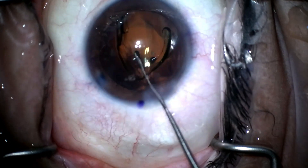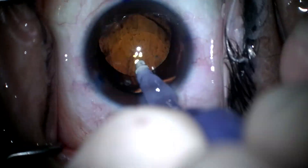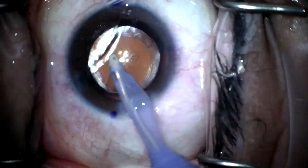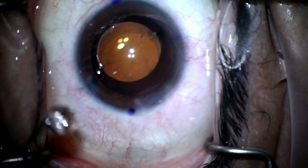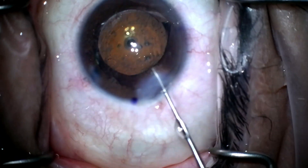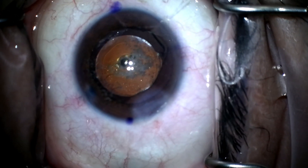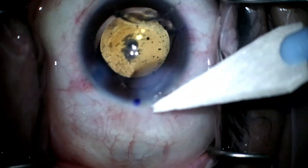Going in with the toric lens — with torics it's good to try to dial it in before the haptics completely unfold, so getting it a little under-rotated so that if it moves while you're taking out the viscoelastic it ends up in the right place. Going behind the lens because I don't want the toric to rotate at all — I want it to be sticky to the posterior capsule. Decent overlap on the rhexis — could have been a little bigger — but that will help keep the toric in place. Patient was seeing really well on post-op day one. Repositioning it with the BSS cannula and injecting as I go so the anterior chamber doesn't collapse.